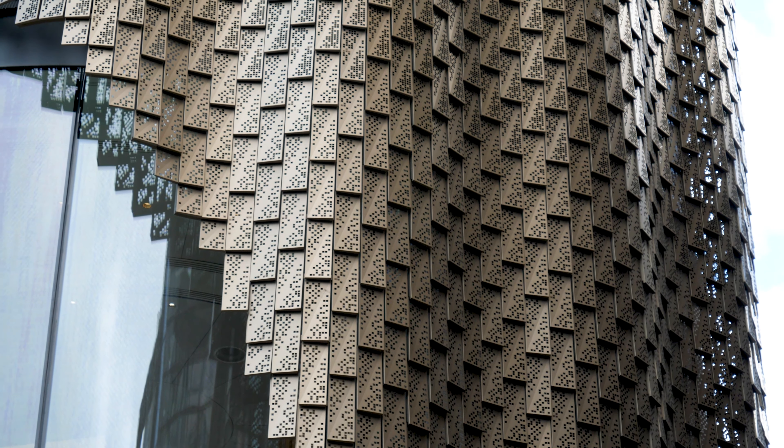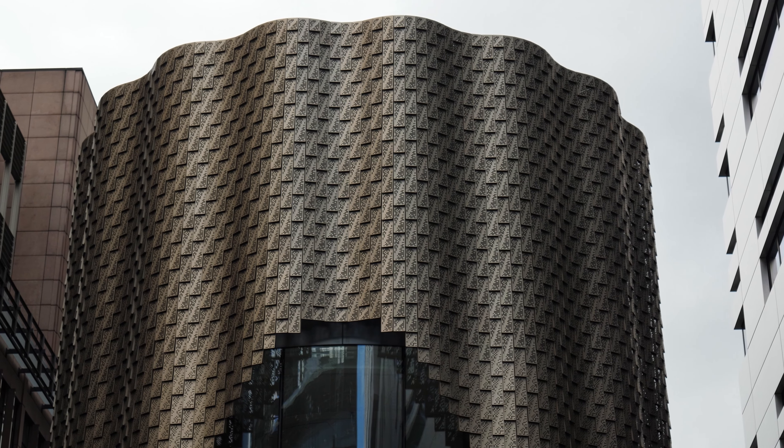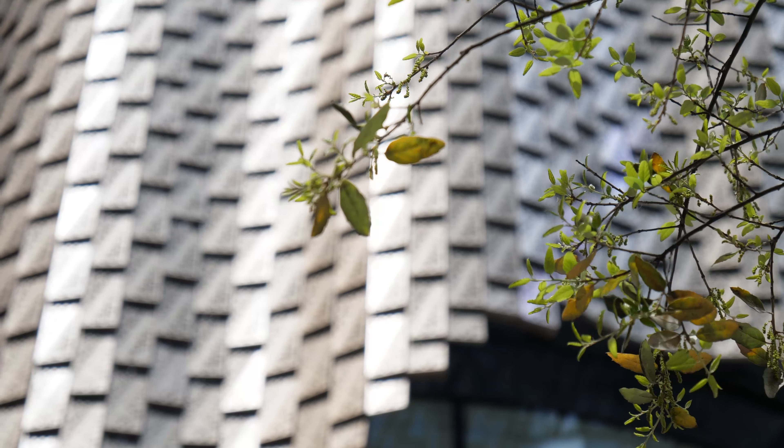Alumet anodized the 5,370 differently perforated aluminum panels in the color Alubronze II. The panels seem to change color with the ever-changing position of the sun.